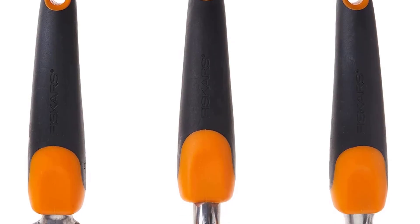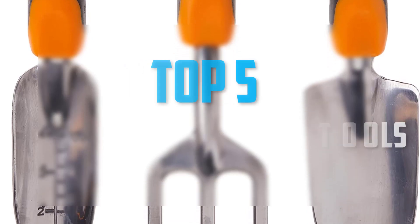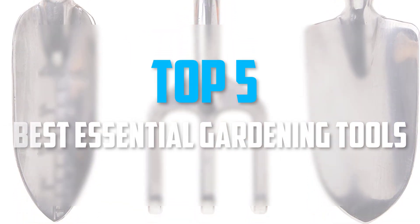Hello everyone, welcome back to our new video. In this video, I will give you more information about the top 5 best essential gardening tools that are available on the market.